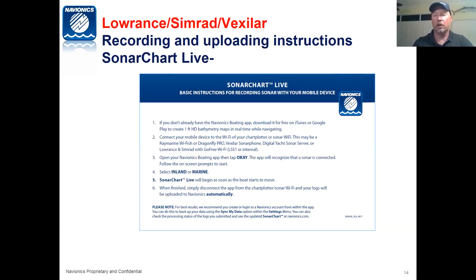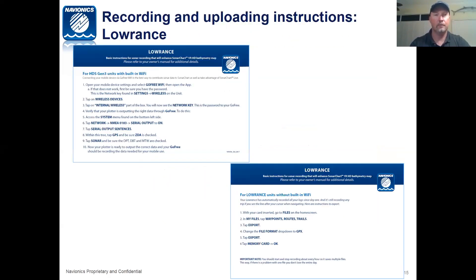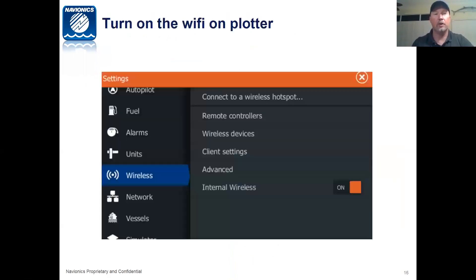On your Lowrance, Simrad, or Vexilar, the easiest thing to do is use our SonarChart Live. SonarChart Live simply involves connecting your mobile device — our mobile app — to the GPS plotter, opening the app, and then off you go. When you do it, you'll want to select 'Marine,' which will use the local tide station to adjust for mean tide while you're out there and give you the most accurate chart possible. This is all built in for Wi-Fi and for Gen 3 units. If you do not have Wi-Fi, there are additional instructions on our website on how to record logs and upload via a card.